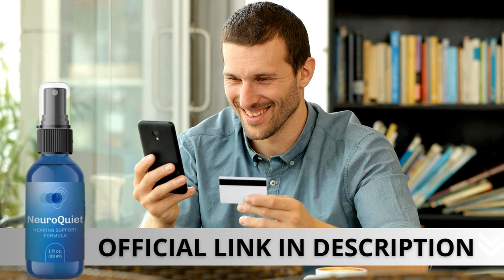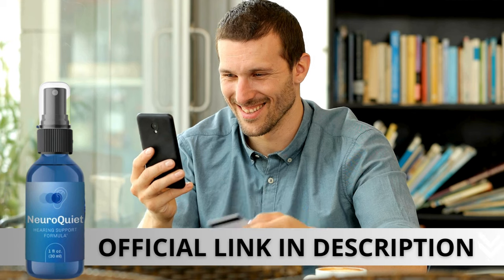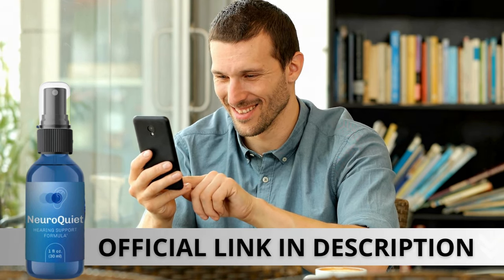Here's a crucial warning: if you're looking to try NeuroQuiet, I strongly recommend purchasing only from the official manufacturer's website. This ensures you get the genuine product and avoids potential scams. I left the link to the official website down below in the description of this video.